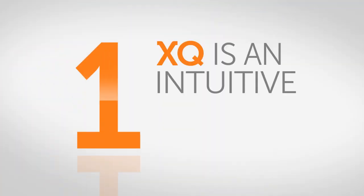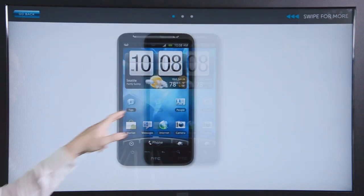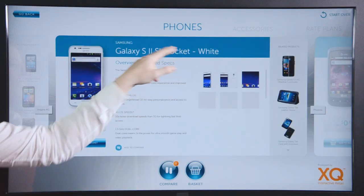First, XQ is an intuitive training tool. You can learn about the product information, pricing, and related items in an interactive way, without having to memorize the details.